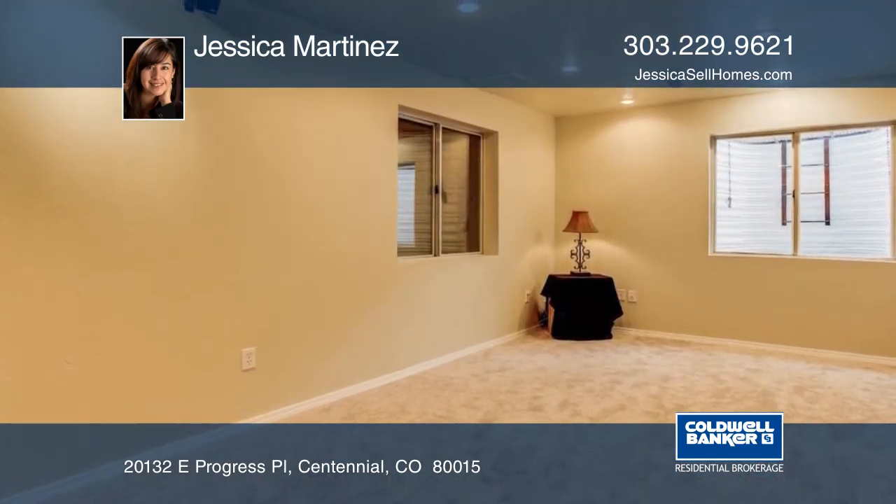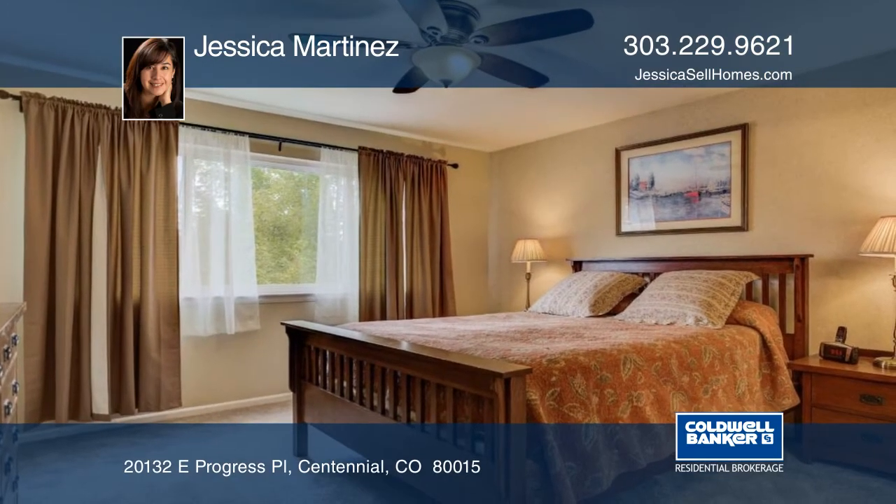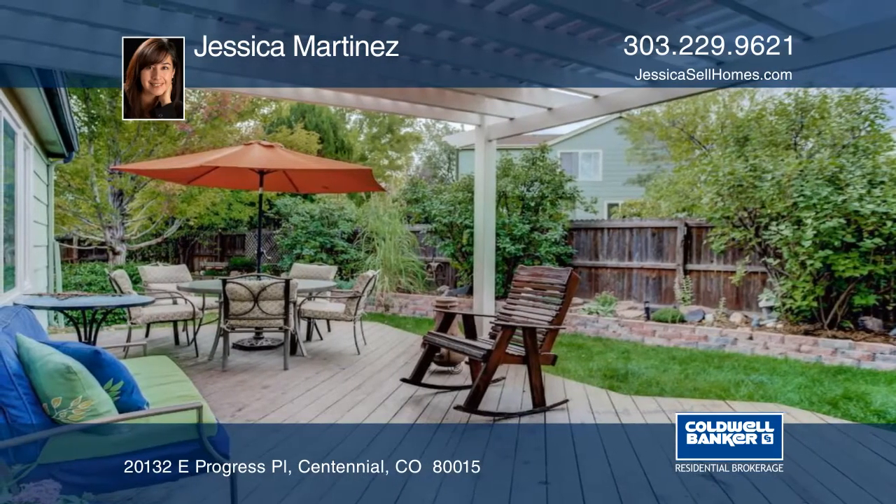This home has so much to offer and is ready and waiting for you to make it your own. See everything in person with a call to Jessica Martinez.